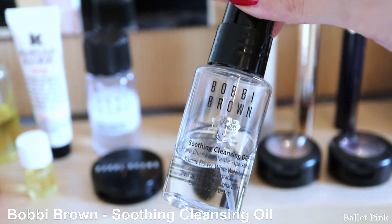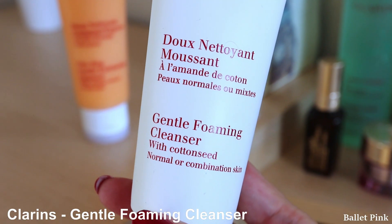The next item is another Deluxe Sample from Bobbi Brown, Soothing Cleansing Oil. I also had several of them, so I just replaced with the same thing again. Normally I cleanse my face only with a warming cleanser. But when you buy things from the Bobbi Brown online shop, you can select one Deluxe Sample.